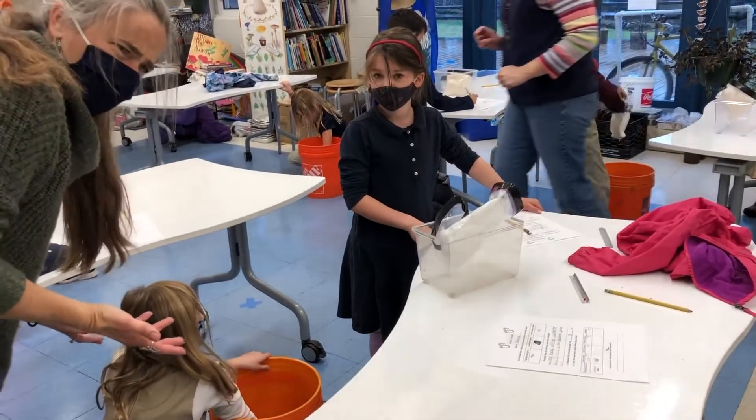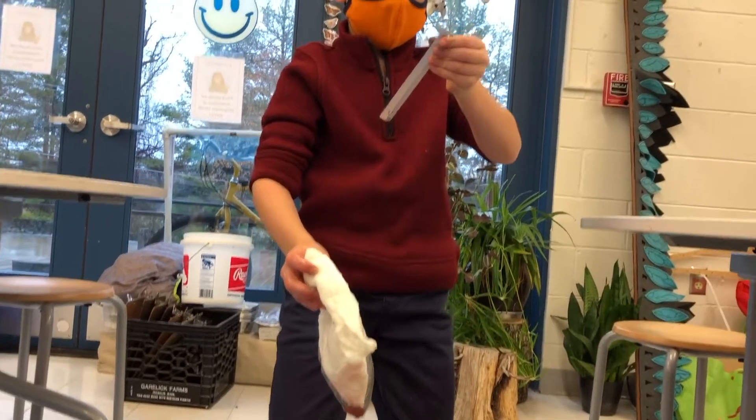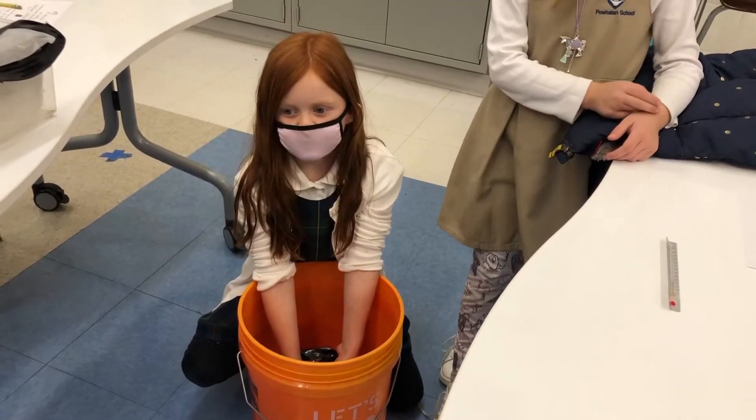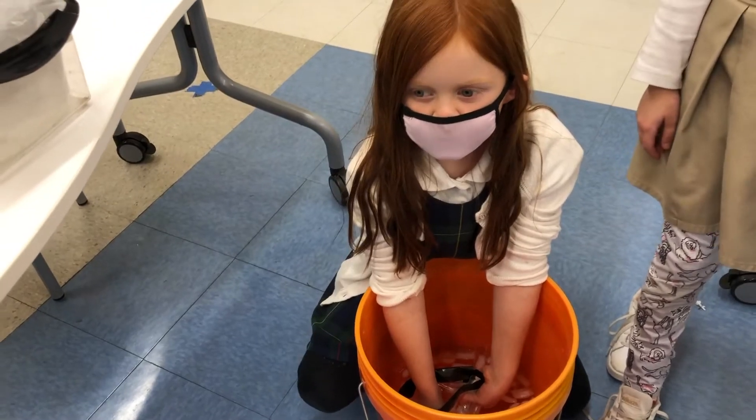Students wore the different gloves and measured the temperatures inside each glove while in the ice buckets. Many students were surprised that they couldn't even feel the cold through the blubber glove or the goose down feather glove.